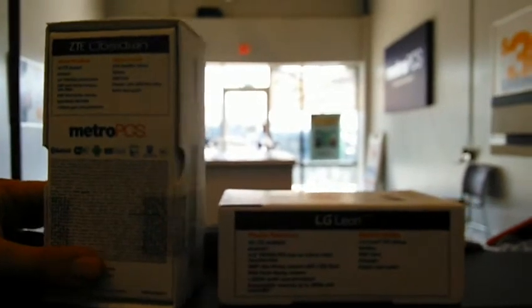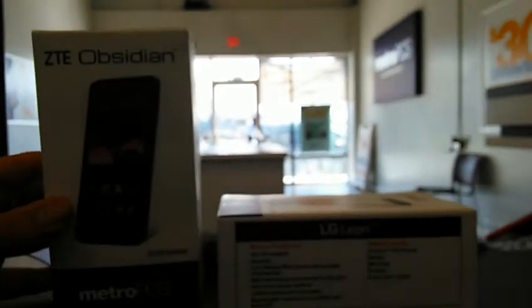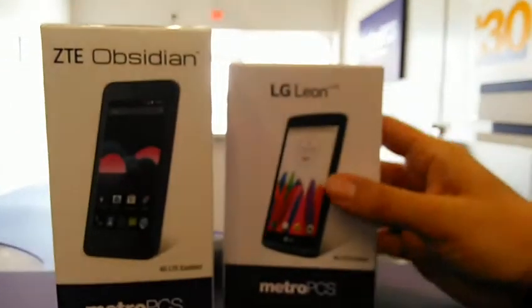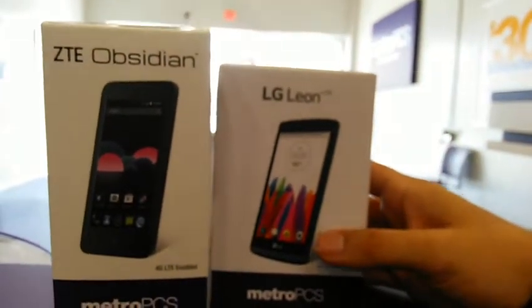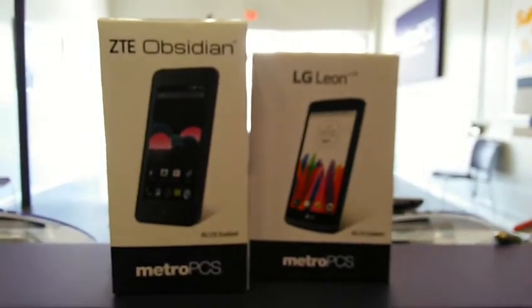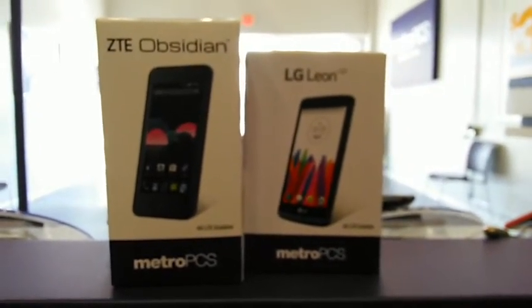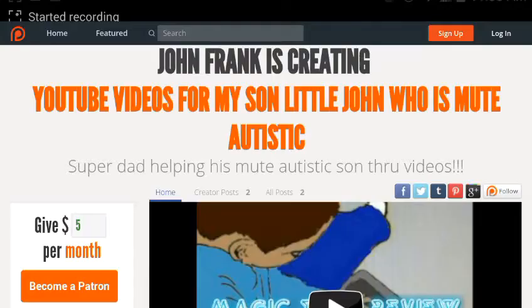I've unboxed both these phones on my channel, so I'm not going to unbox them here. Thank you guys for watching, I really appreciate it. I will have more versus comparisons and more discussions about both phones.